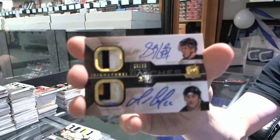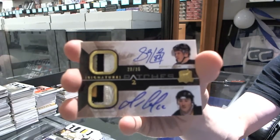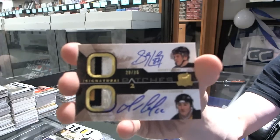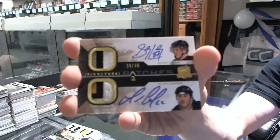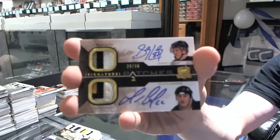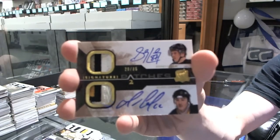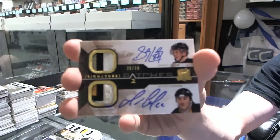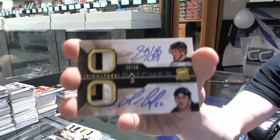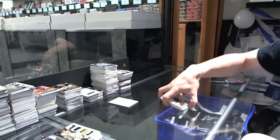29 of 35, Sidney Crosby, Mario Lemieux, dual signature patches out of 35. That is huge. So there we go, ladies and gentlemen, multi-random is coming up.